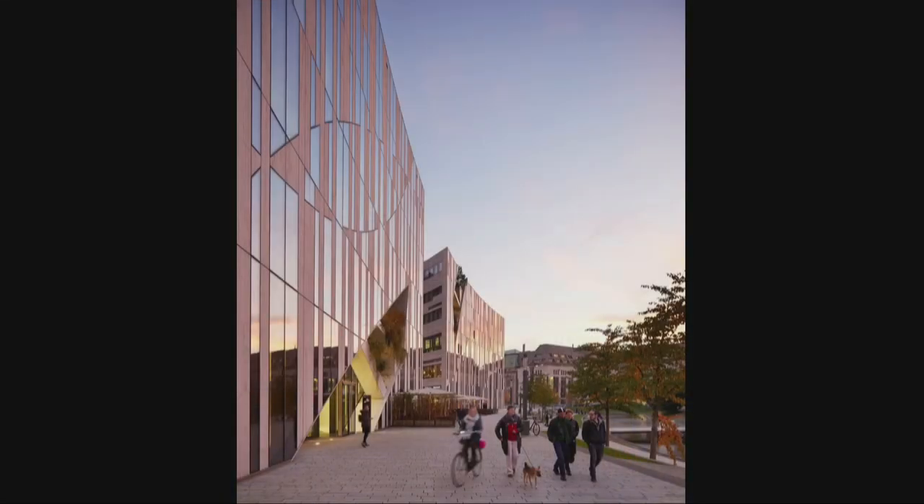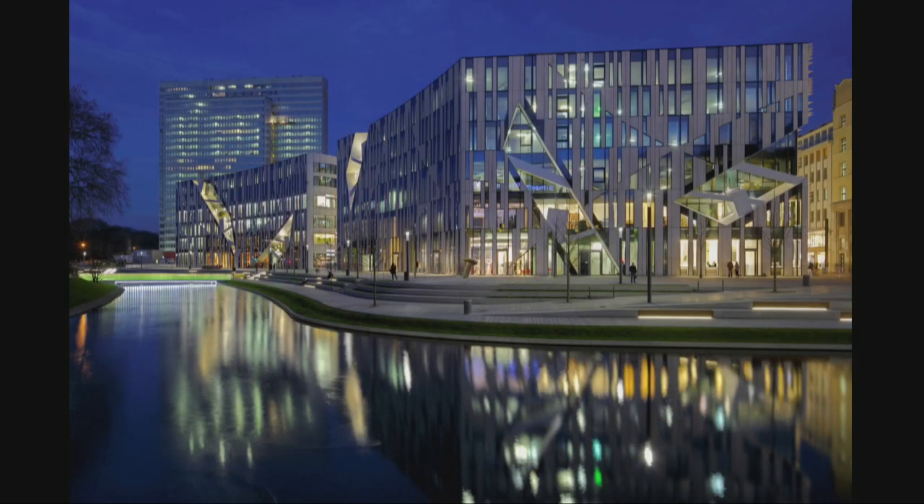In the evening, the stone of the facade begins to glow and the glass reflects the Hofgarten in the evening light, and then at night it becomes a jewel box reflected in the water.